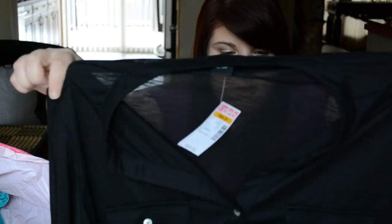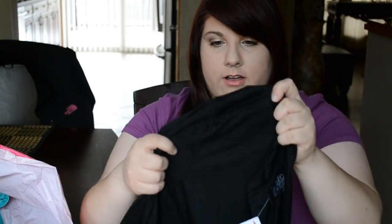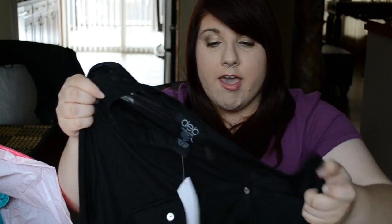Another shirt I got is this long-sleeve one, which I also got for work because it's kind of professional looking. It's really nice, soft, and comfy. A lot of shirts are too tight in the shoulders for me, but this one is stretchy and loose and fits perfectly — I hate it when they're tight everywhere except the shoulders.